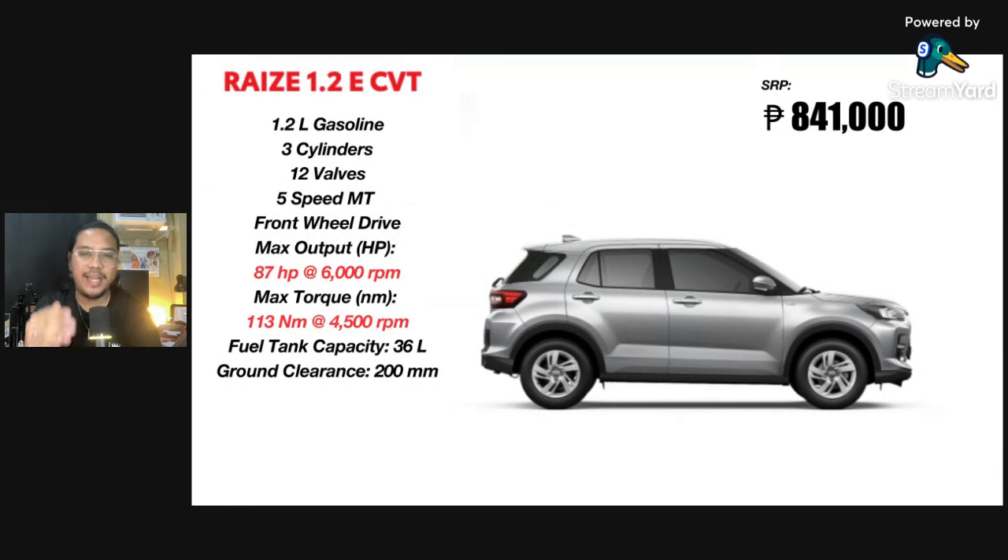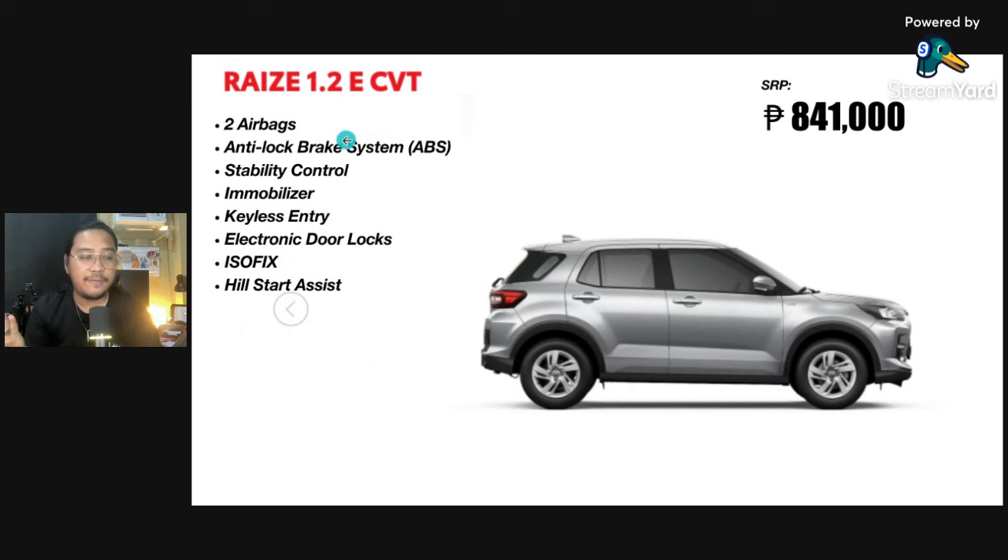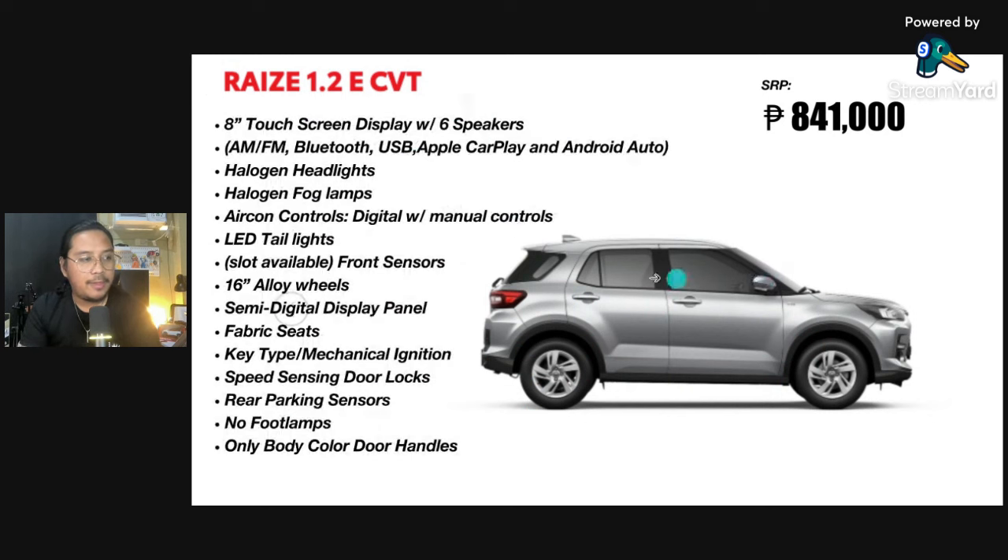Lastly, the lowest or base Raize is the E variant, which I believe is very good enough for most people. It's only at 841,000 pesos — very comparable to the likes of the Vios. But this is a very good option for those who don't want a sedan and want a higher ground clearance car, especially in flood-prone areas — you have that peace of mind. The E CVT is your baseline for getting a Toyota Raize. You'll see the difference in output and torque, and there's also a manual transmission option available for the E.